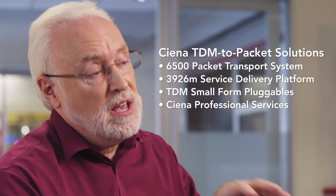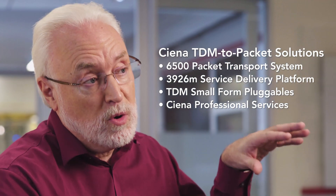The problem is a lot of our customers are running multiple parallel networks. They want to have one network that provides all these different types of services. With PTS, you can start to converge those — you can bring all those different service types onto one network infrastructure.